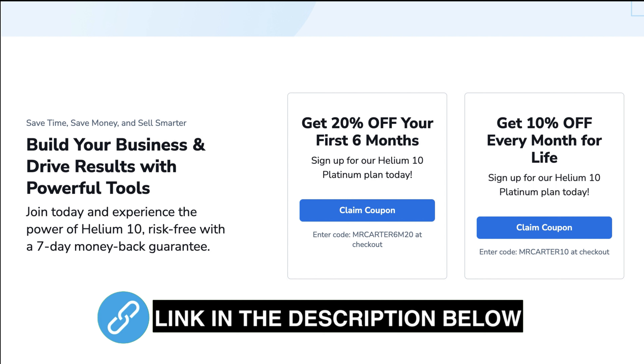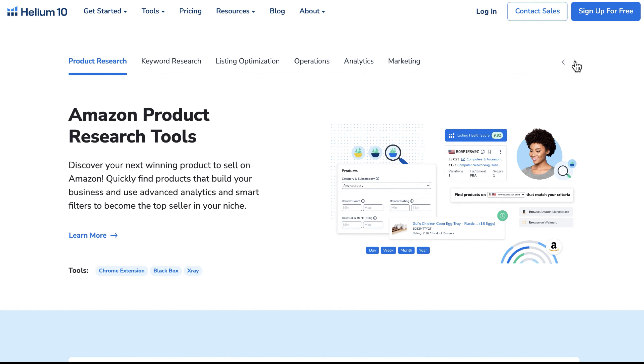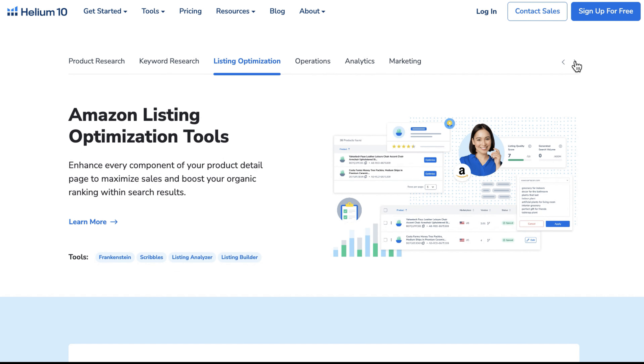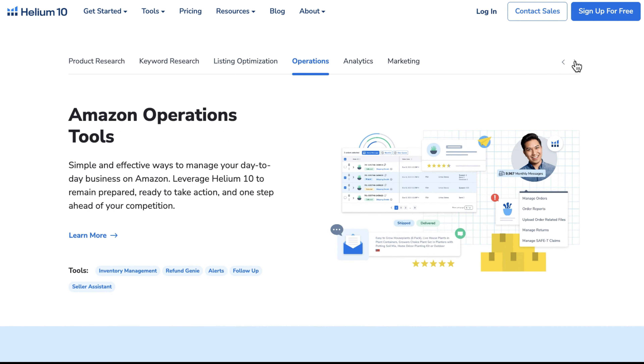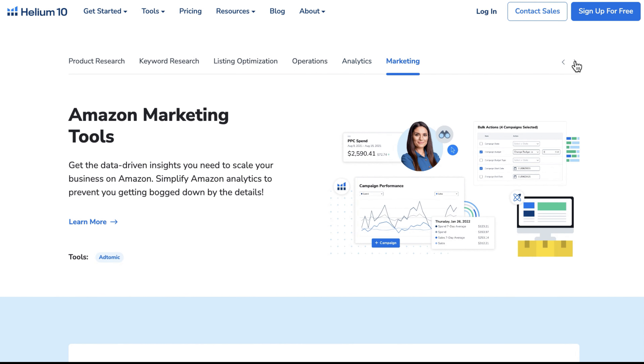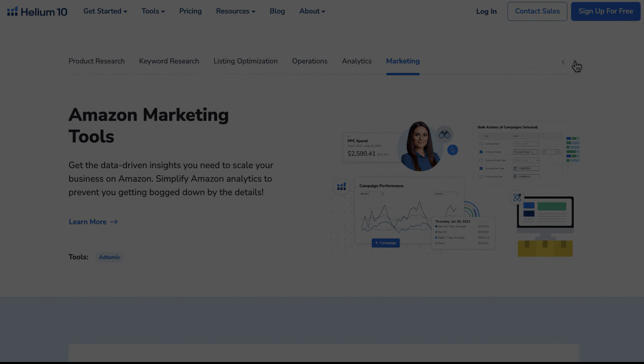Lastly, don't forget the 7-day money-back guarantee Helium 10 offers. It's a testament to their confidence in the value they provide, and it ensures you have a safety net. In the dynamic world of Amazon selling, having the right tools tailored to your specific needs is paramount. With Helium 10's range of offerings, you're poised for success — no matter where you stand in your selling journey, make the right choice and success is within reach.